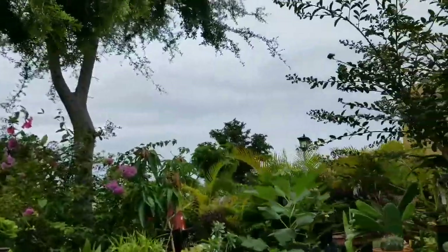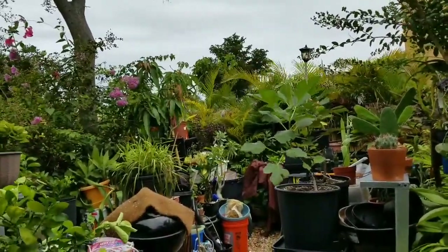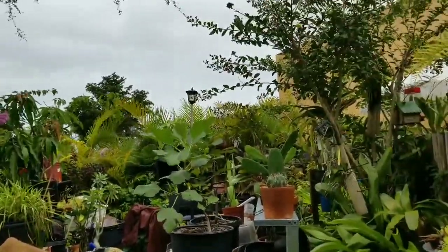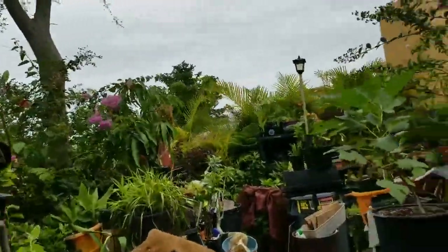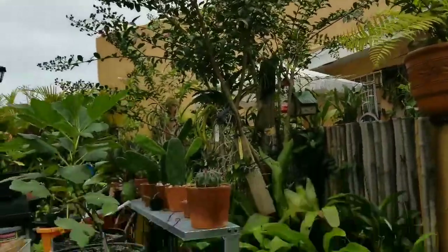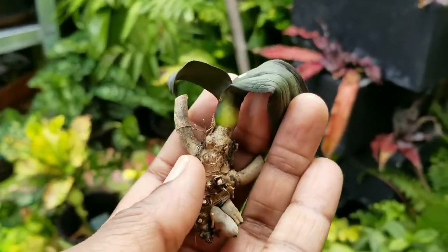Did some mounting today on quite a few phals. We've got some high winds still, they're gusting. We're just getting gusts of wind which is nice out here in this humidity because after the rain comes heat and humidity. So I'm just doing rescue today on my phals.